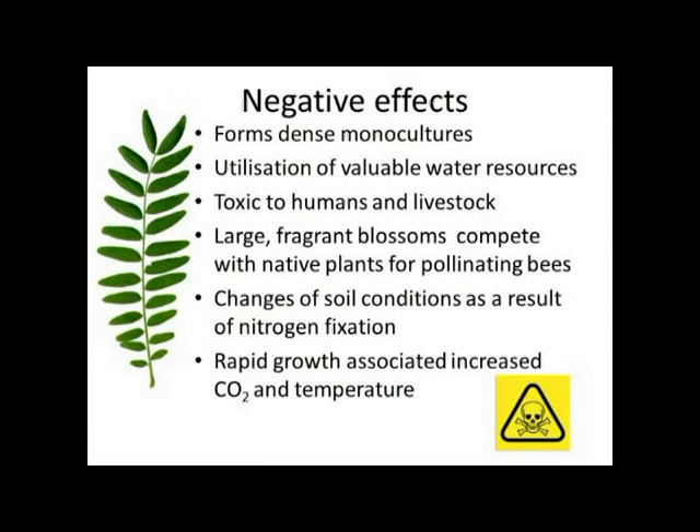Just to talk about the negative effects associated with Robinia: inherent with most invasives, it forms really large monocultures excluding indigenous species. It's a big water user, it has a toxic protein in the flowers, in the seeds, in the bark and in the leaves — it's toxic to both humans and livestock. The large inflorescences are very attractive to bees because they're very fragrant, so they compete with our indigenous plants for pollinators.